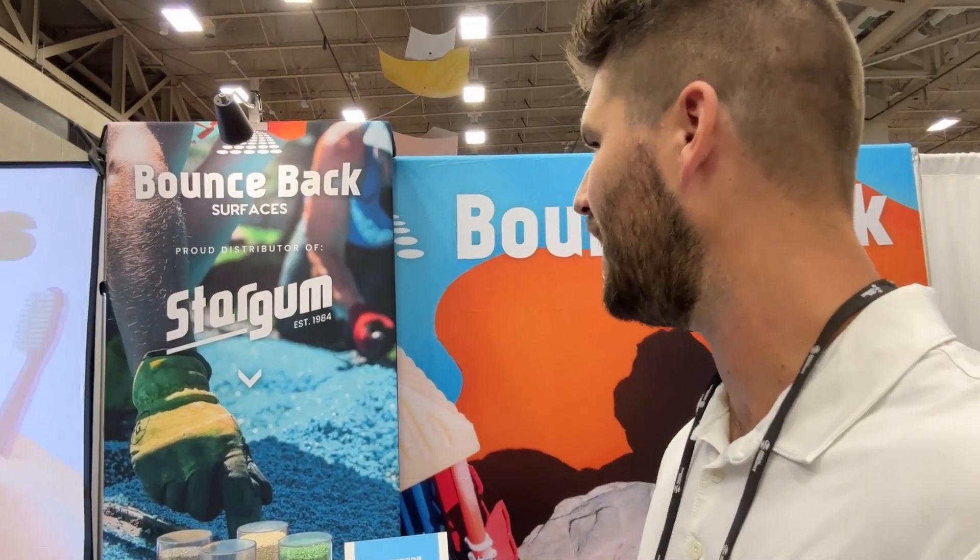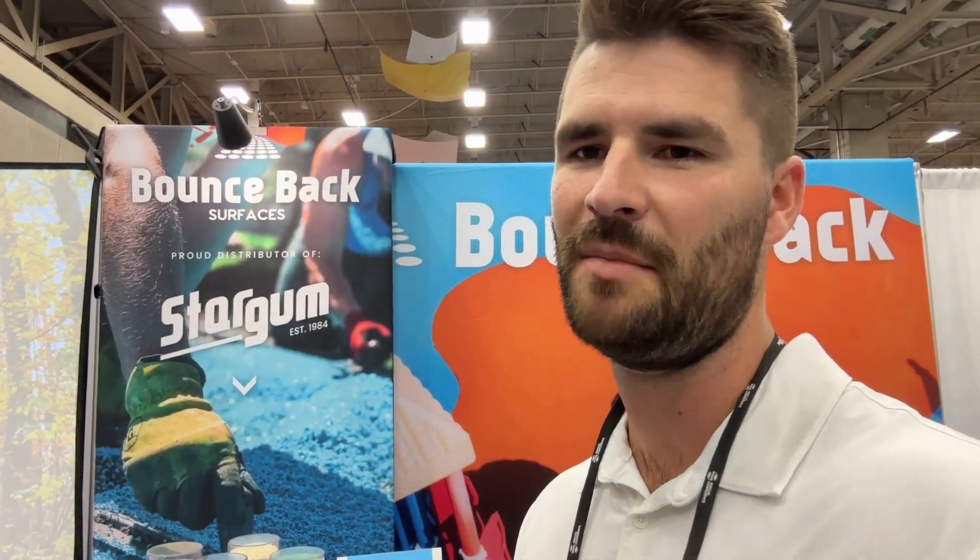I'm here with Dave at Bounce Back Services. They're the exclusive distributor for Star Gun materials, based out of Poland, across Canada and the U.S. They carry and distribute high-quality products. Check them out on all the socials.